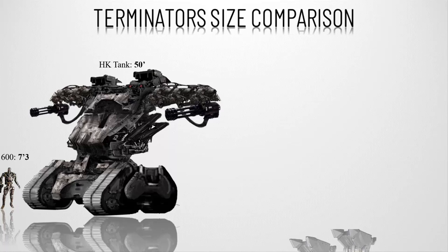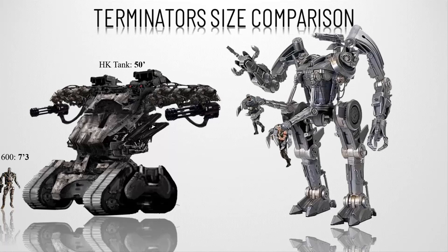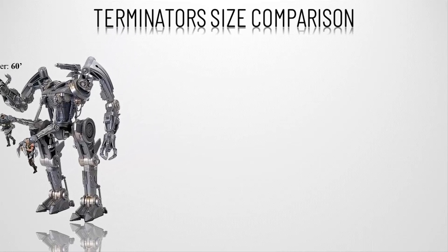Number fifteen, the Harvester. This hunter killer is the biggest land machine of Skynet and stands 60 feet, or 18 meters, tall. It stands on two feet with two arms for grabbing people, possesses a ranged weapon on its shoulder, and also carries two Moto Terminators for high speed pursuit.